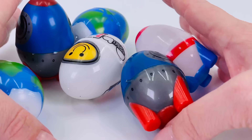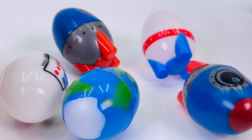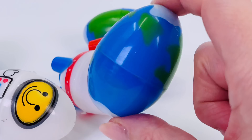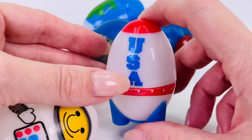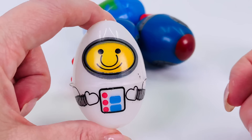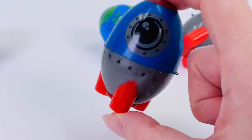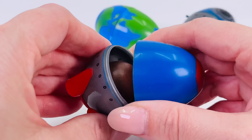Wow, it's a whole lot of surprise eggs — so many of them. There's an egg-shaped Earth? Nothing in there. A rocket? Nothing in there either. How about the astronaut? No? What about this one? Oh, I can hear something. Can you? Let's take a look.